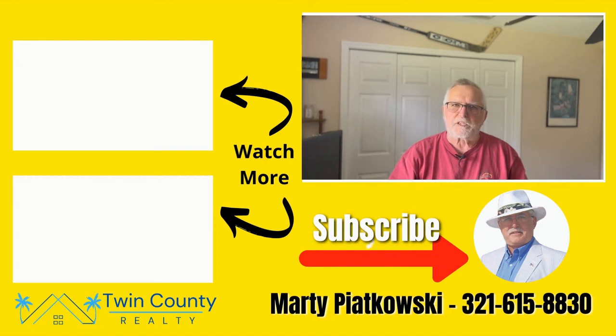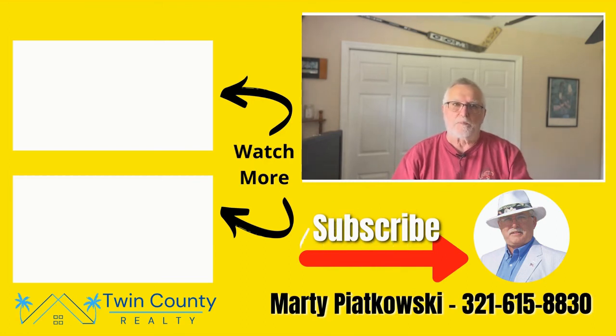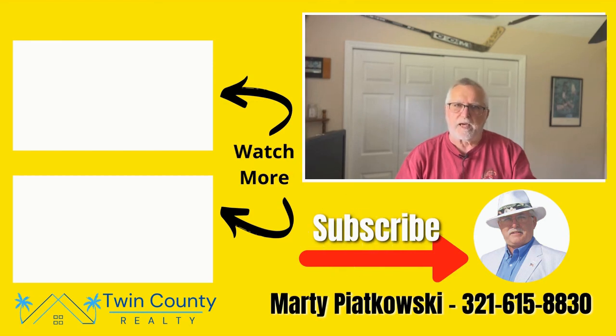If you made it this far in this video, you probably like what you're seeing. In that case, hit that subscribe button below and you'll be notified whenever I put up a new video. If you're looking to buy or sell in either Brevard or Indian River counties, call me, text me, or leave me a comment below. I'll be glad to help you out. Thank you.